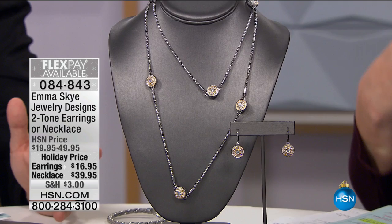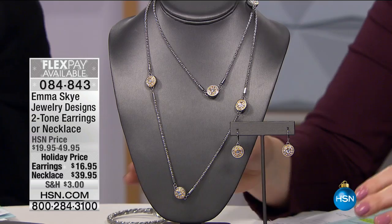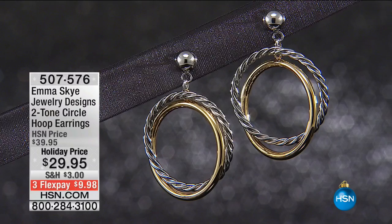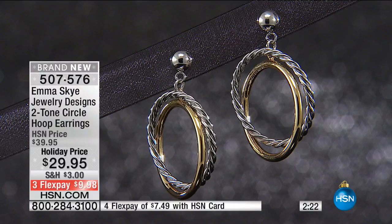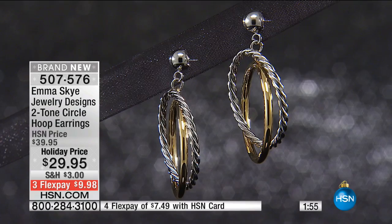The viewers are smart. The more you know about fine jewelry, the more you enjoy Emma Sky — you know what a nice piece of jewelry costs today, and here you're getting unbelievable values. We're moving into these hoops — only about 350 of these so we anticipate a sellout. These are going to be that go-to hoop earring — two-tone so they mix with different metals — for $29.95, ten dollars off. Brand new today.